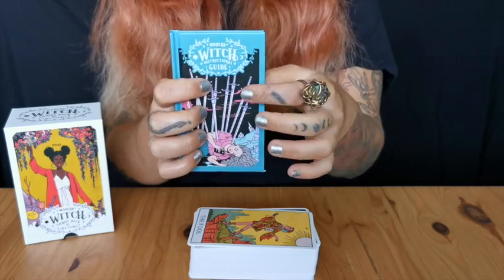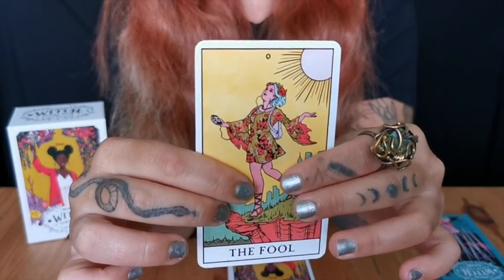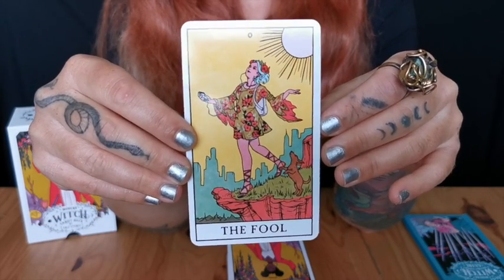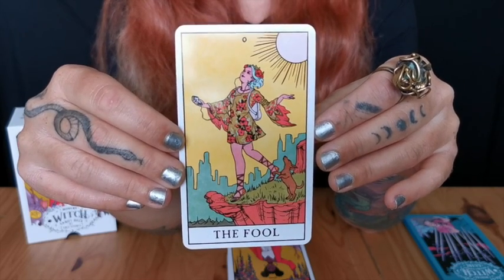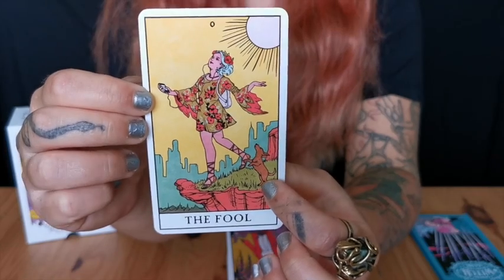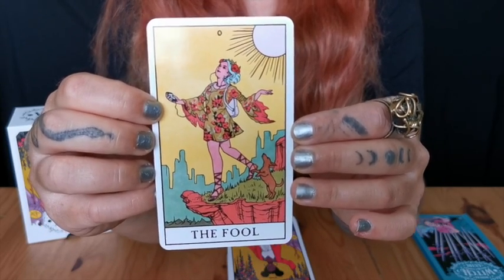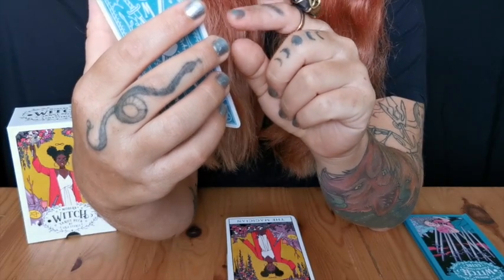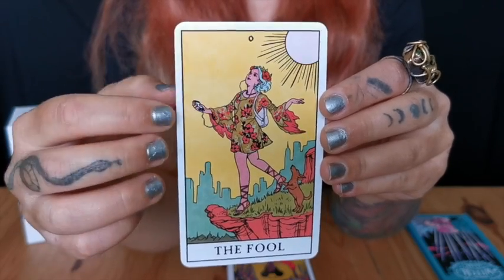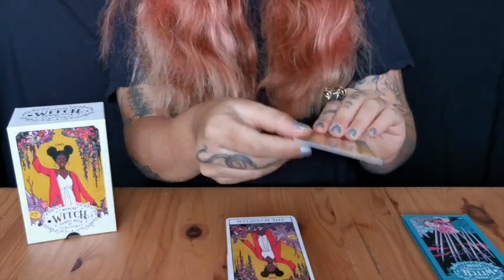I'm very excited to go through this deck with you all today. As we can see it has a shiny smooth texture — not matte — I like it though. This is the Fool, and it's very similar to the Smith-Waite: we have the dog right here, the dress looks quite similar with lovely details. The thing that gives it its modern edge is a little iPod that this Fool is carrying in their hand, and obviously a backpack.